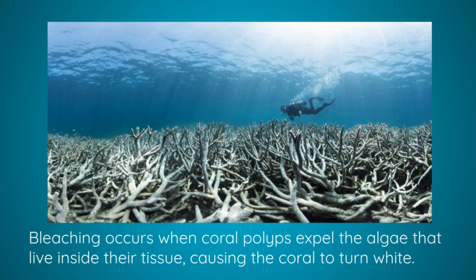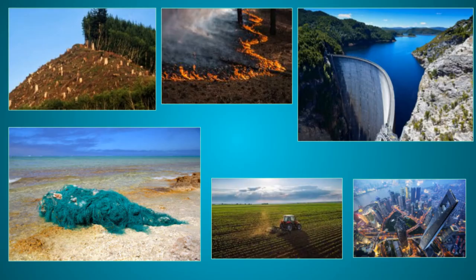Ocean acidification can be responsible for coral bleaching events and other significant changes in the marine environment. Humanity has also had a significant impact on the climate through deforestation, burning biomass, water extraction, marine pollution, and habitat loss.